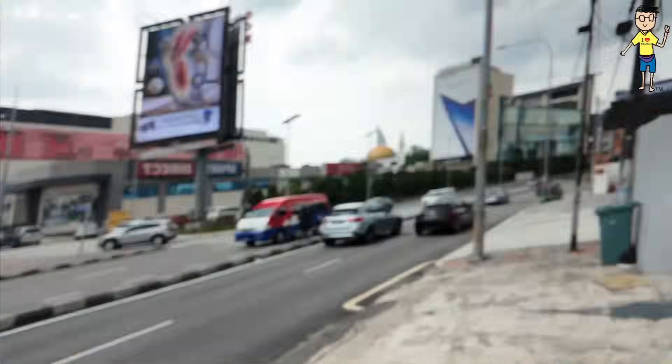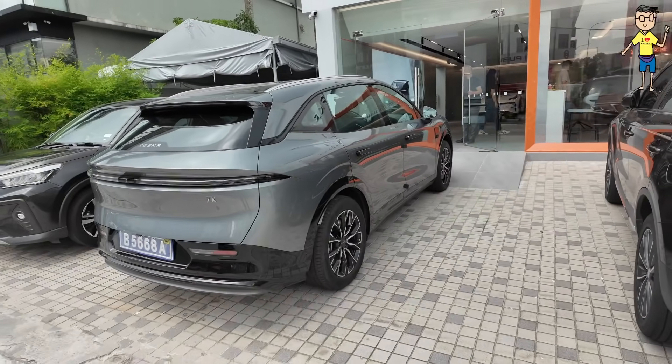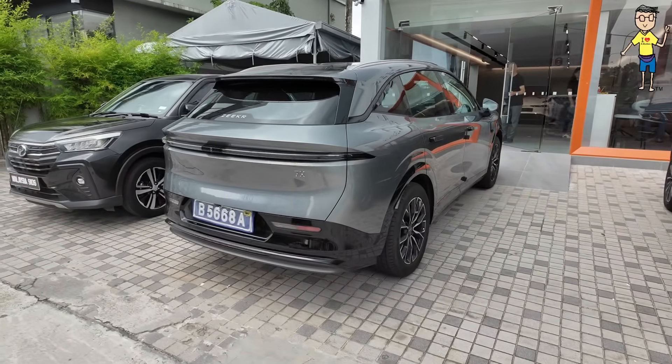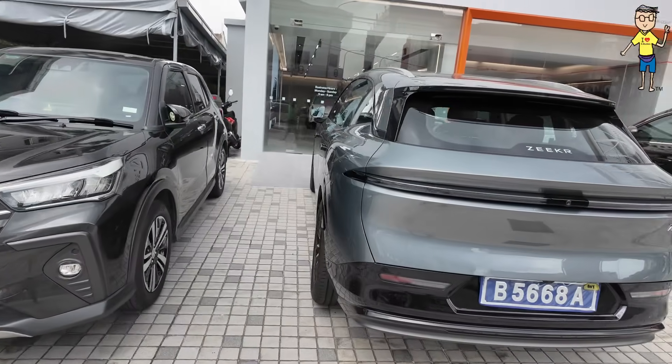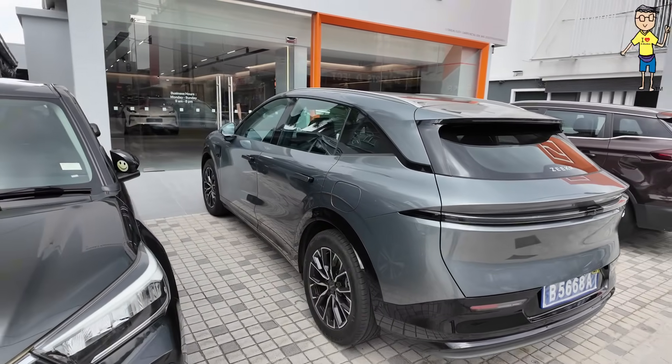Hi guys, going for a test drive in the Zeekr 7X. Let's check out the outside — this is in a gray color, very nice, very slick car.